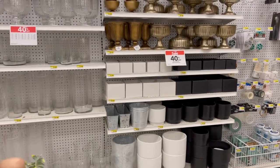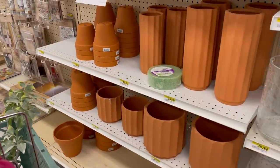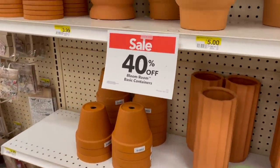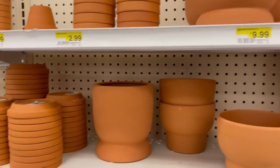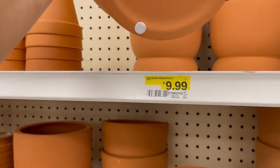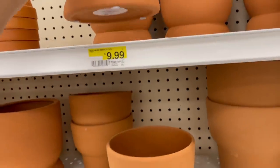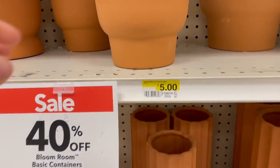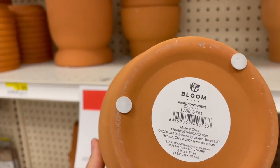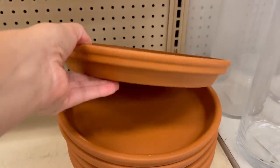Anytime I come to Joann's I always skip through part of the store because everything's so expensive, but you can find similar vases at Dollar Tree — maybe not as big, but something similar. These terracotta pots were 40% off and I really like them. You're not going to find anything this size at Dollar Tree, at least not that I've seen. I typically buy my terracotta pots at Walmart, but they don't always have different shapes like these. The saucers were five dollars but ended up being three, so I did purchase a couple.